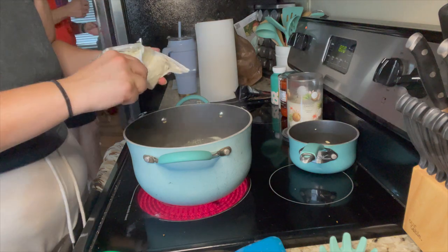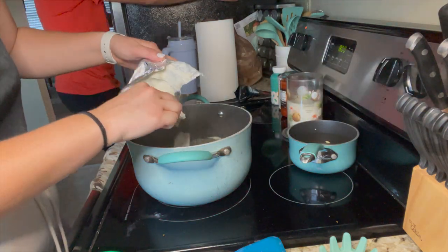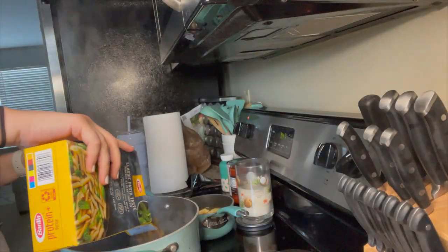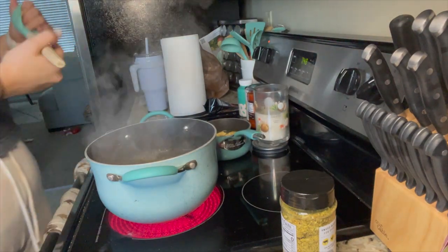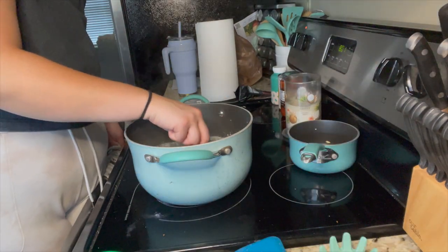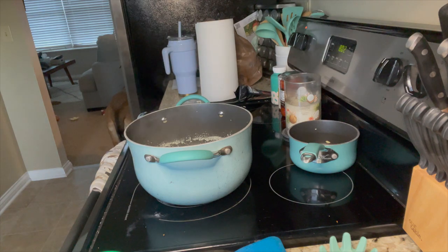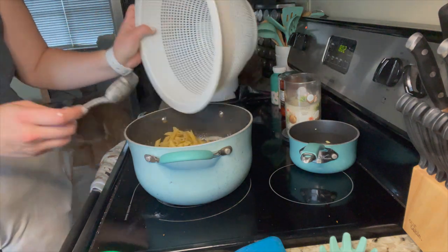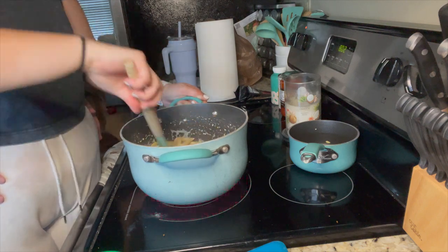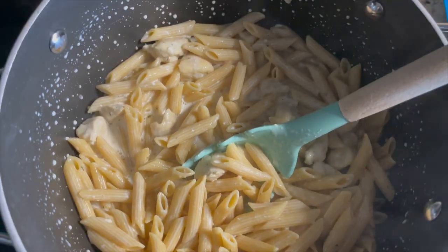After it comes to a boil and reduces to a simmer, you're going to whisk in your cream cheese and Greek yogurt until completely melted, then remove from the heat. In the meantime, make some penne pasta — I use this protein plus penne pasta. After your pasta is cooked, pour that mixture over it, add your pre-cooked bacon or center cut bacon. This recipe makes eight one-and-a-quarter cup servings, three to ten personal points on WW, and 246 calories a serving.